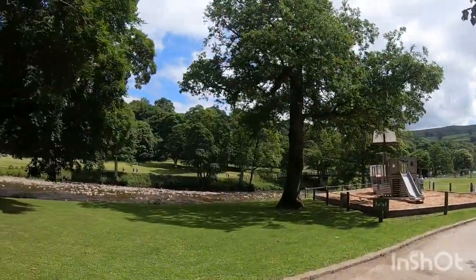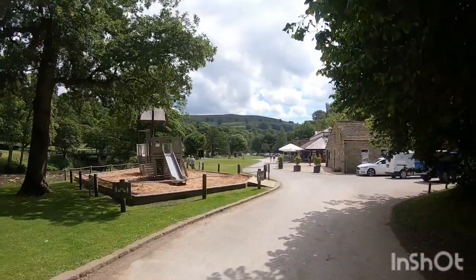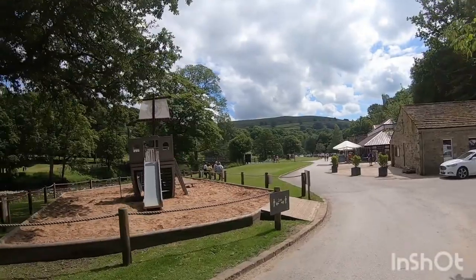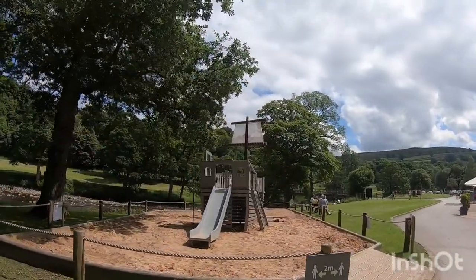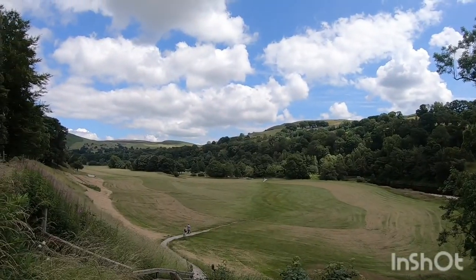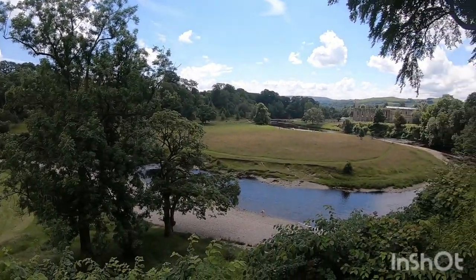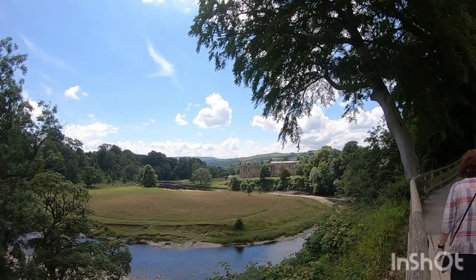That's it, the first part of the walk done. Just arrived at the cafe — hopefully we get a bit of coffee and cake. A little bit of a play area for the kiddies. So we've walked from down there. There's the river down there.